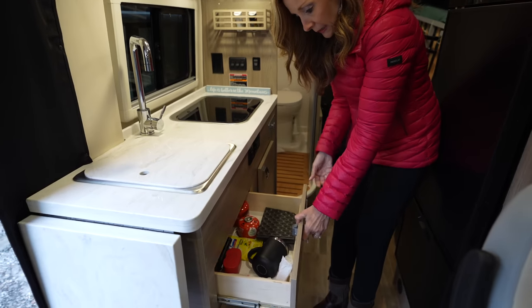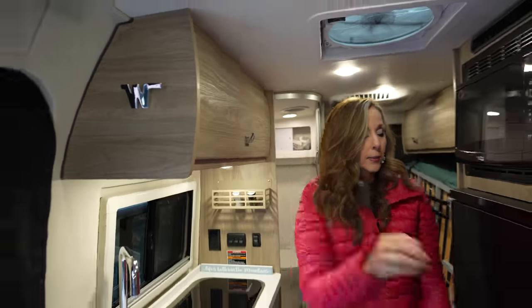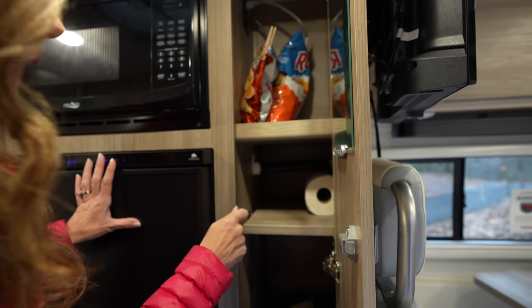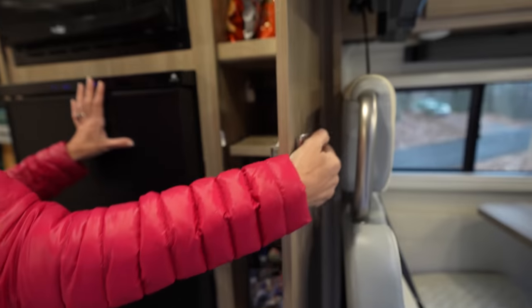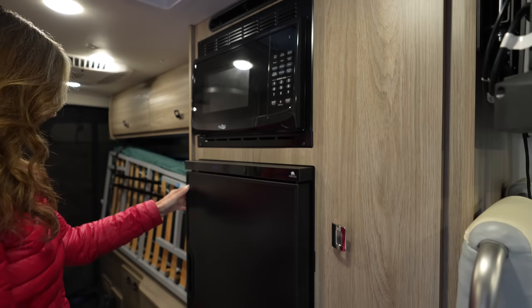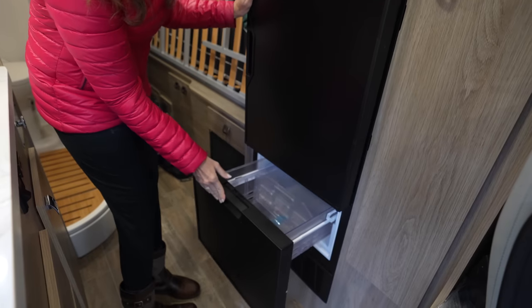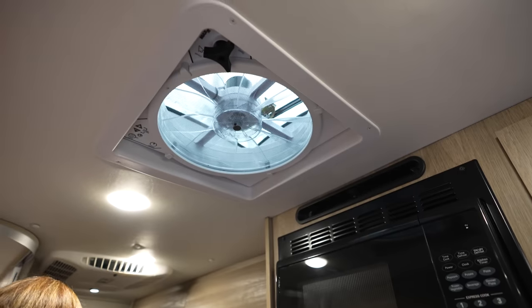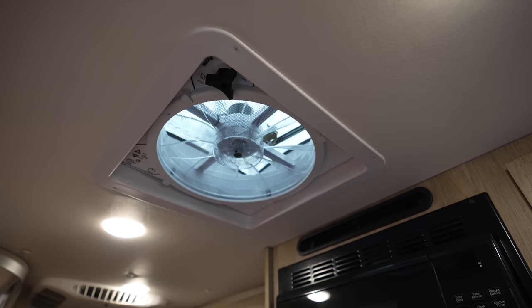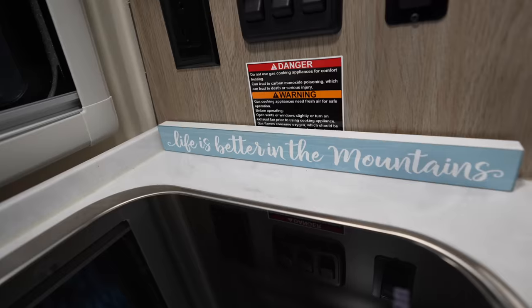Right now we just have a few things thrown in here because we haven't been on a trip yet. More storage up here. Here you can make a pantry, or you can hang some things and make it like a closet — we'll probably use it as a pantry. There's a microwave which is really nice, and then a refrigerator and freezer. Up here is an exhaust fan — in the mountains you don't need air conditioning; you just turn that on, open up some windows, and let the air flow through. Life is better in the mountains!